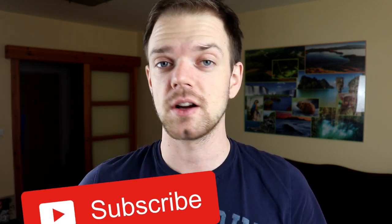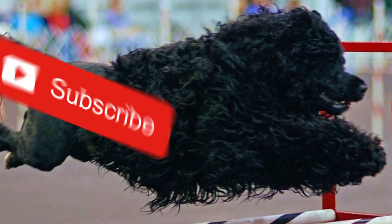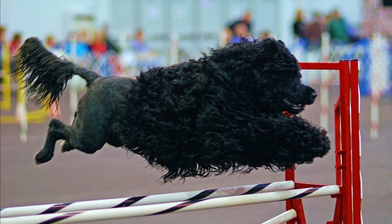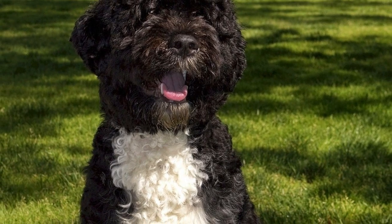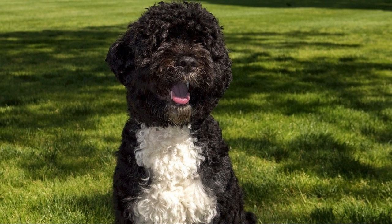Number three: coat. If you leave the Portuguese water dog's coat untended, it would grow forever, causing matting problems which can lead to skin irritation. Regular brushing and trimming is needed. There are two popular cut styles: the lion cut and the retriever cut. In the lion cut, the hindquarters, muzzle, and base of the tail are shaved — this is the traditional cut and the shaved hindquarters allow easier movement of the back legs.